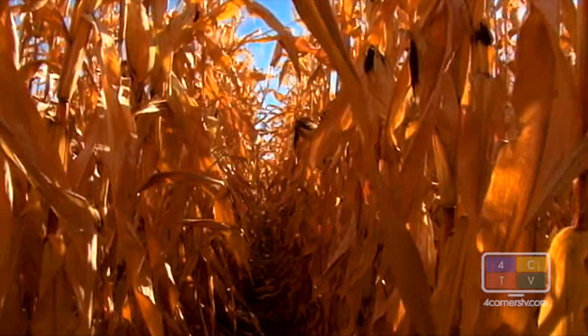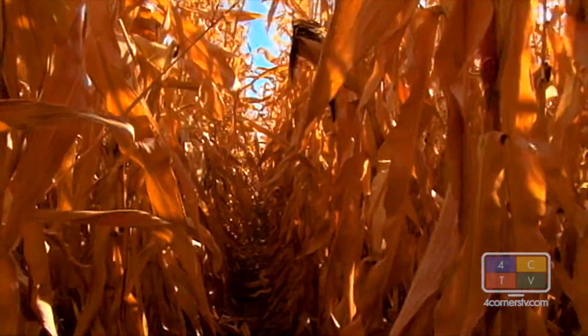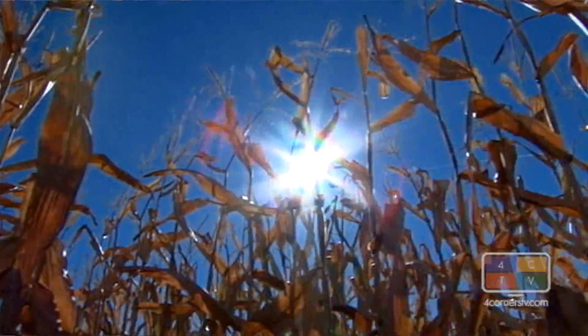The maze was the brainchild of son Randy Friend, who got the idea while a student at Colorado State University. The maze capitalizes on the phenomenon of agro-tourism. People love it — they love to get lost. It's just fun. Every year we lose people in here.